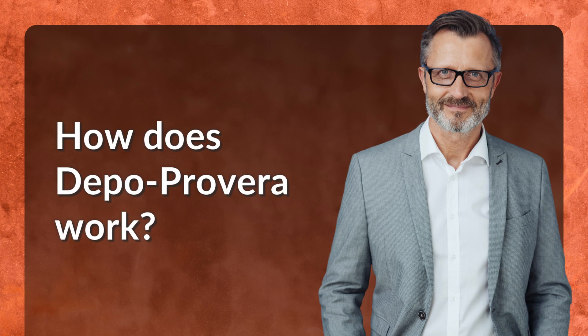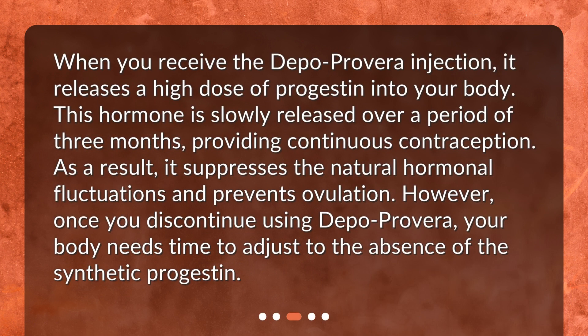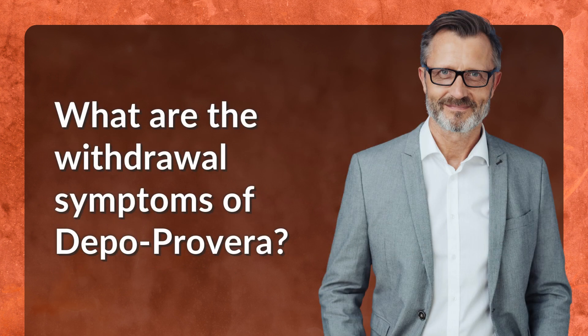How does Depo Provera work? When you receive the Depo Provera injection, it releases a high dose of progestin into your body. This hormone is slowly released over a period of three months, providing continuous contraception. As a result, it suppresses the natural hormonal fluctuations and prevents ovulation. However, once you discontinue using Depo Provera, your body needs time to adjust to the absence of the synthetic progestin.